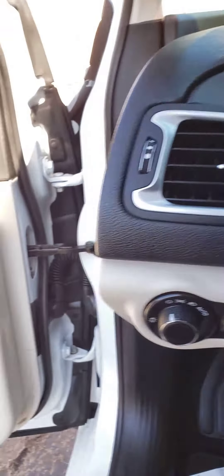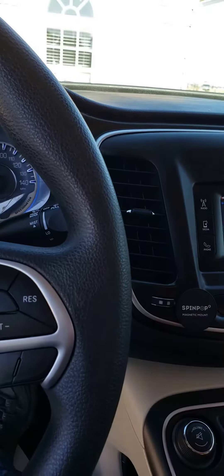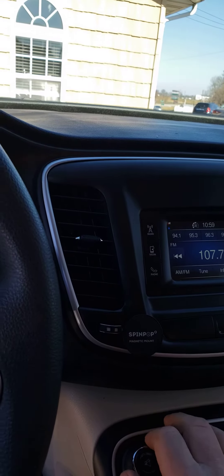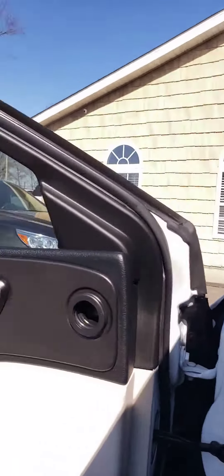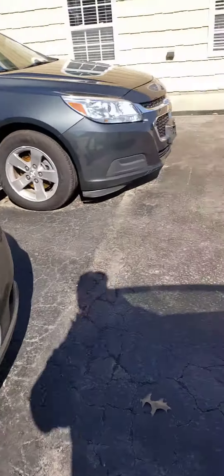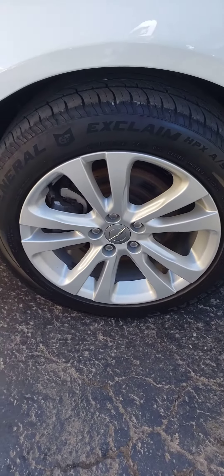The car runs great. Very nice inside — it's clean, it's a non-smoker. Got General tires on it and the wheels are in nice condition.